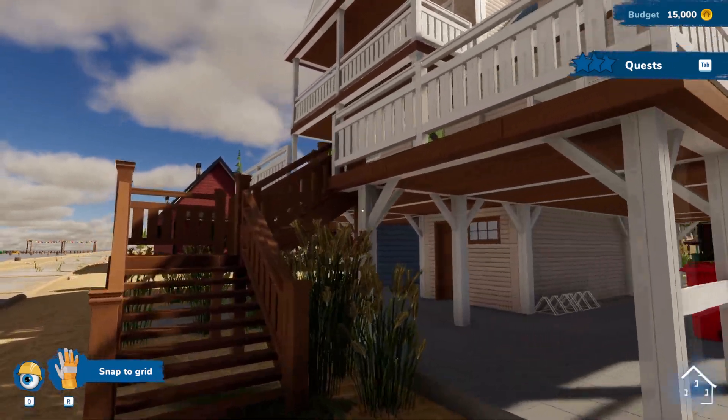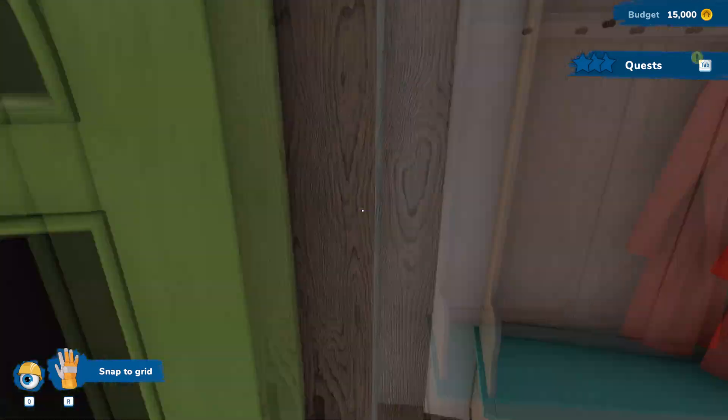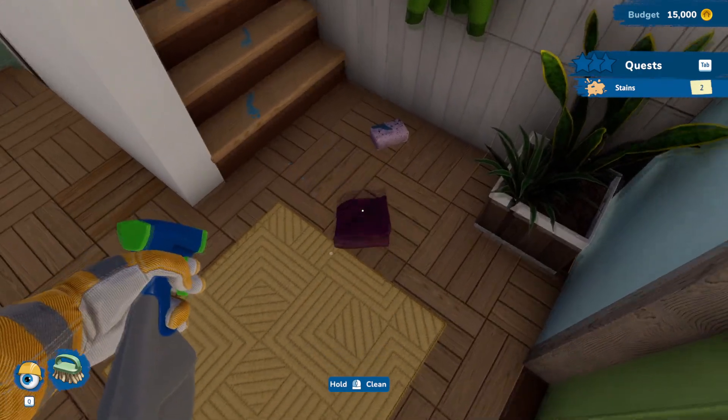Hello, welcome back! We're at a DIY gone terribly wrong and they need us to clean up their mess. We'll just get right into it and start cleaning.